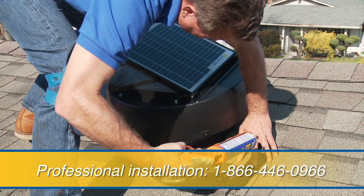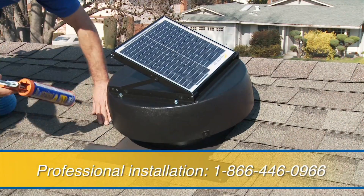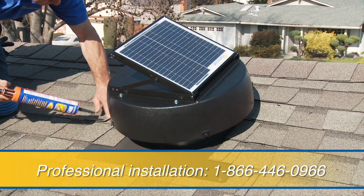Professional installation of your solar powered attic fan is also available. For more details, call us at 1-866-446-0966.